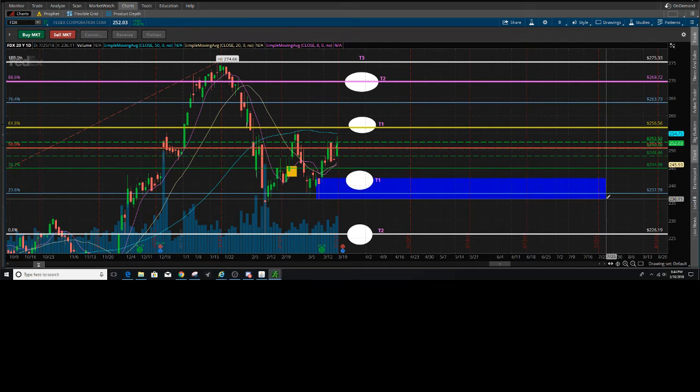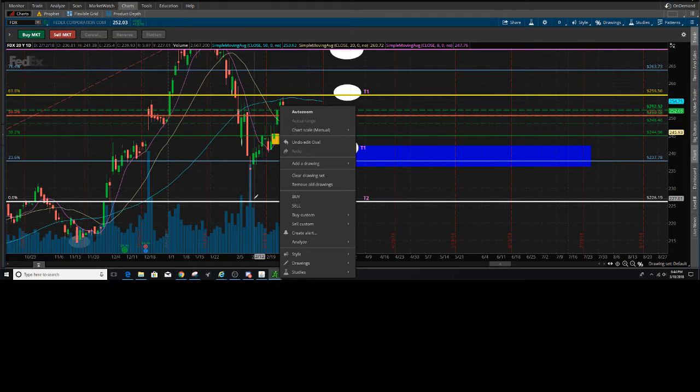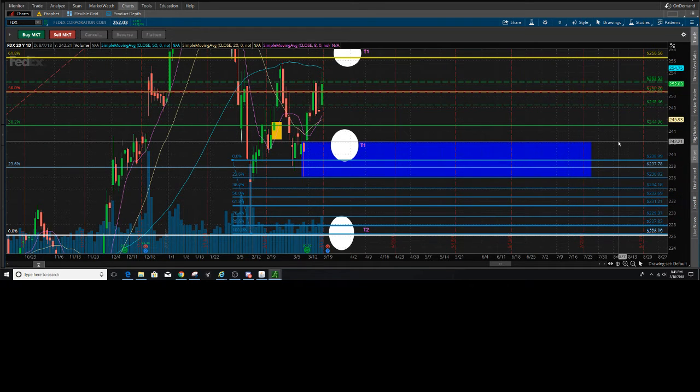On a bad earnings report, I'd expect at least a test down to the 88.6 of this candle. Price could fall somewhere in between T1 at 238 and T2 at 227 to 226. We won't talk about T3 — if it goes further than that, it's lights out for FedEx.